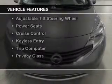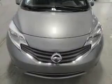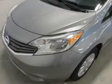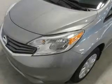The features include Bluetooth connectivity, Sirius XM satellite radio, digital audio input, steering wheel controls, and an adjustable tilt steering wheel.